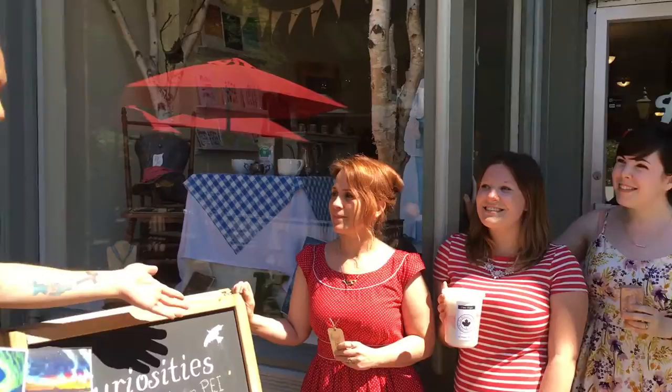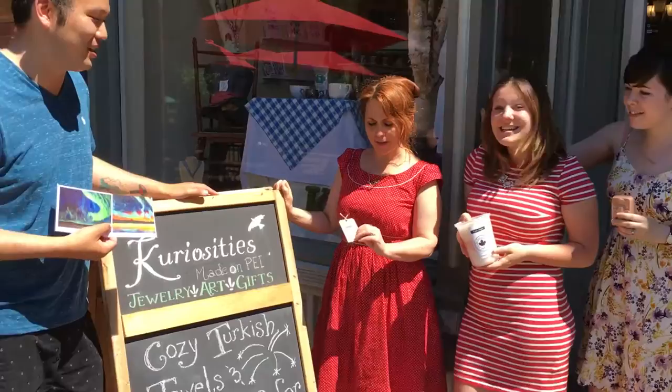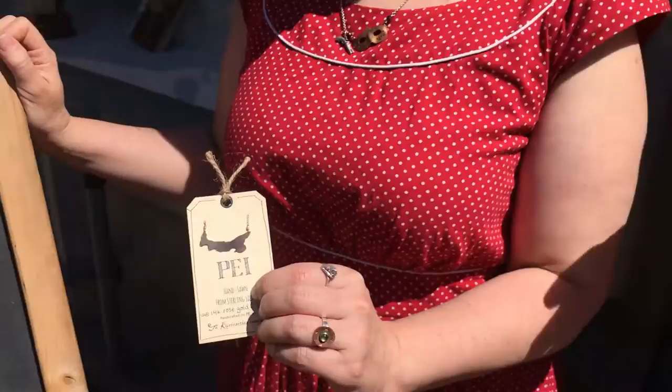Well, tell us about some of your products. This is our island necklace, which is our most popular item right now, and it's hand-sawn out of 14 karat rose gold filled.